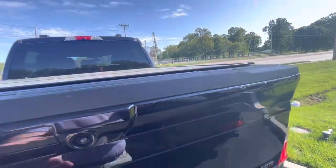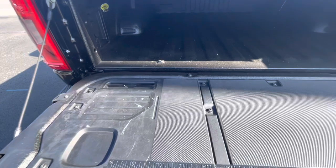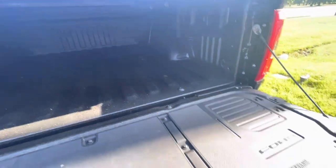The tailgate looks good. Of course, you have a nice spray-in bed liner and a nice topper.